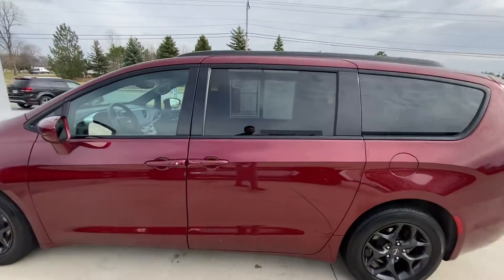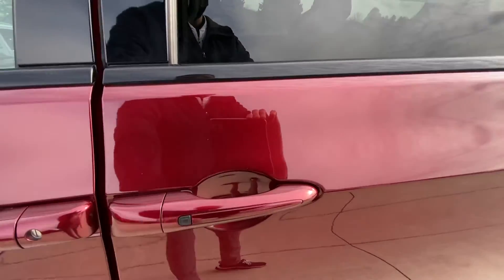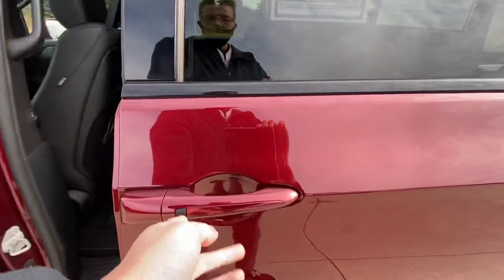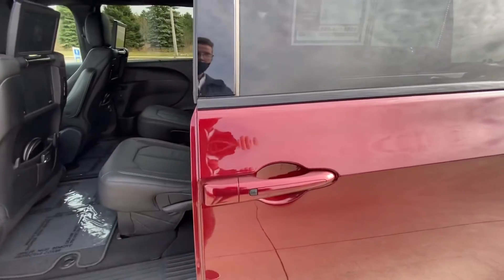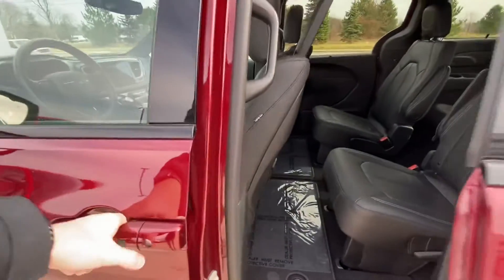This does have the proximity lock and unlock with these little buttons here. This one will actually open and close the doors here. Press that — closes. You also have the inside here where you can press the button.